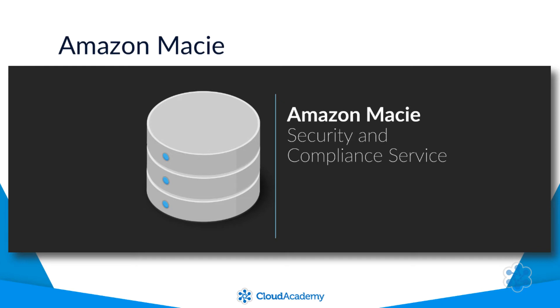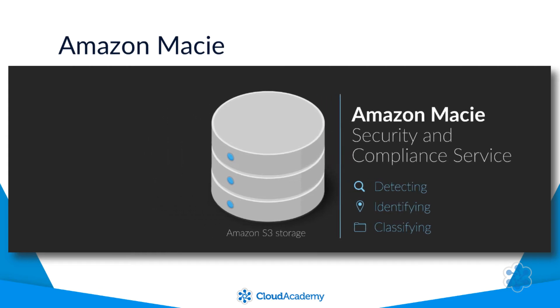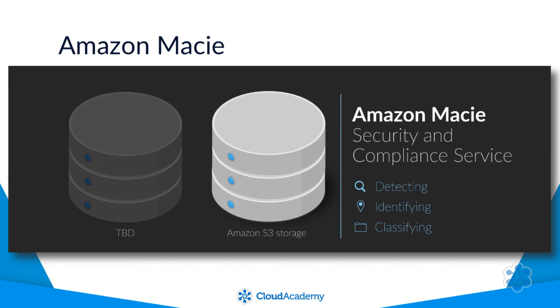The main function of the service is to provide an automatic method of detecting, identifying and also classifying data that you are storing within your AWS account. Macie currently supports Amazon S3 storage, however additional support for other storage systems will be developed and added over time.